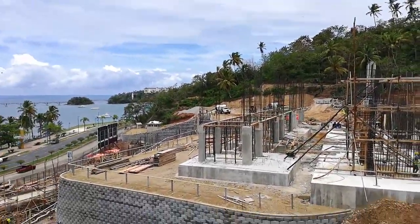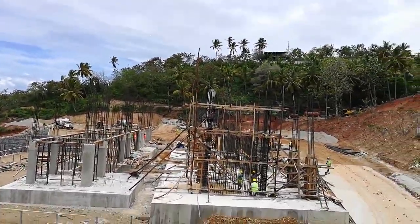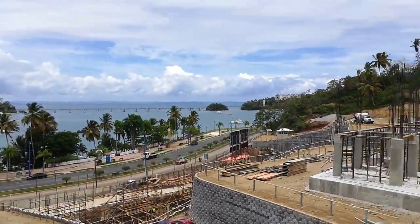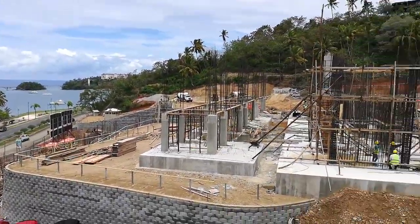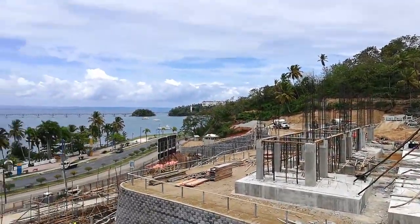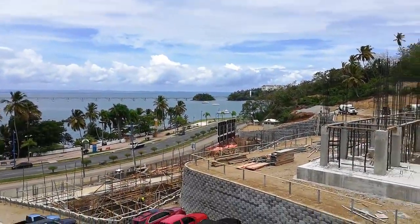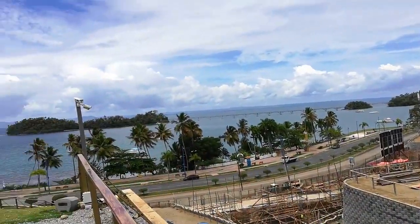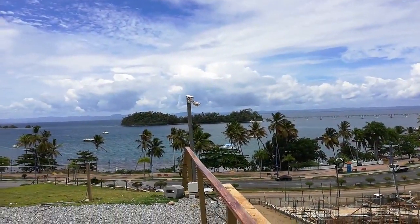They're already selling very, very well. If people want to get hold of an apartment here they should move, because they are selling. I've just seen the sales figures — most of the buyers are Americans, Canadians, and also wealthy Dominicans from New York.